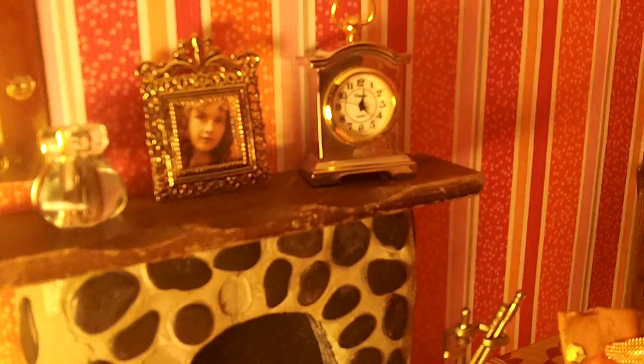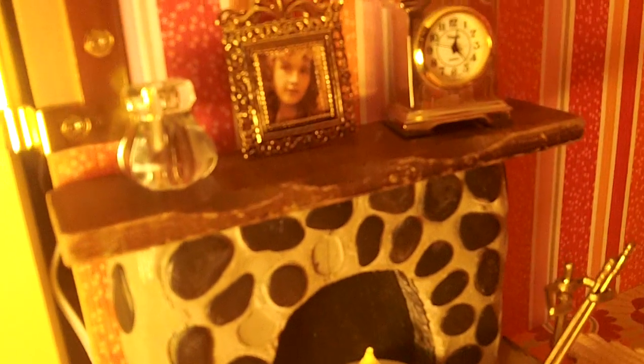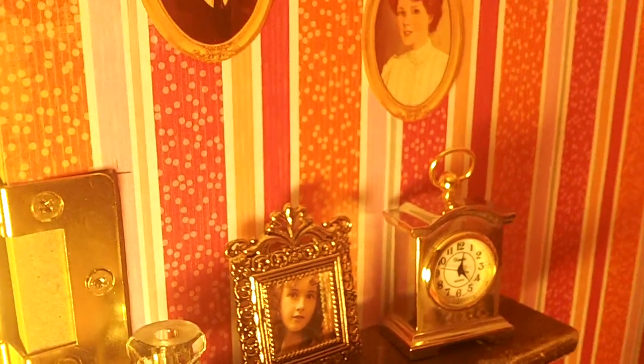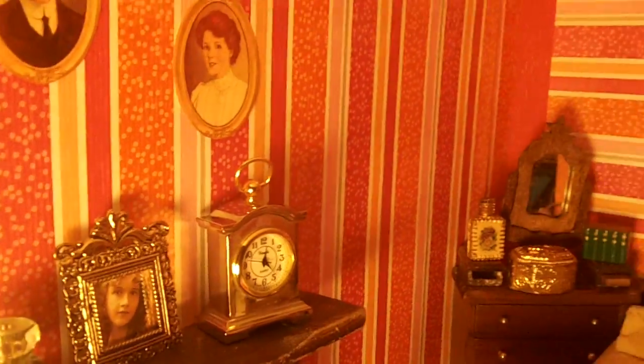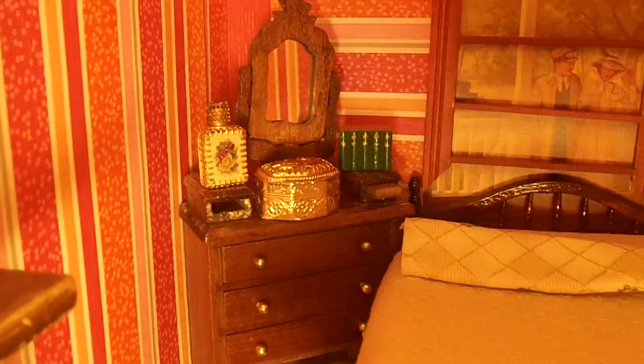As you can see, look at the fireplace — how nice. All these little things I get at yard sales and flea markets. I try to look for the best items at the best price so that we don't have to spend a lot of money on this. And whatever I don't have, I'll try to make.